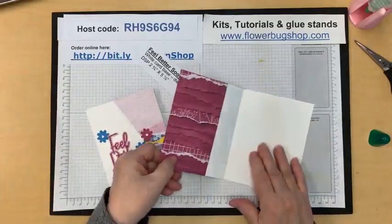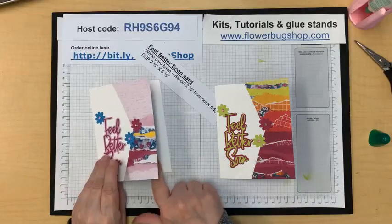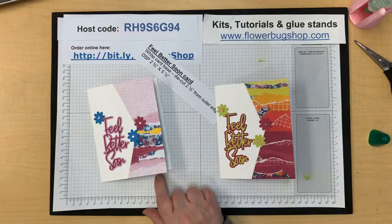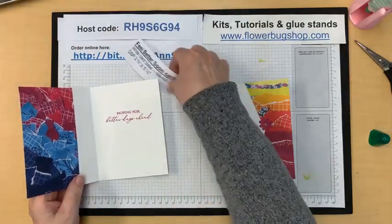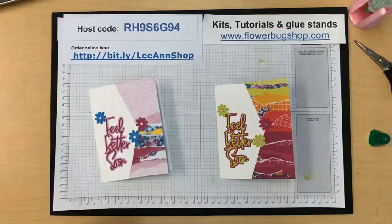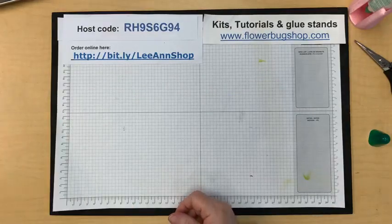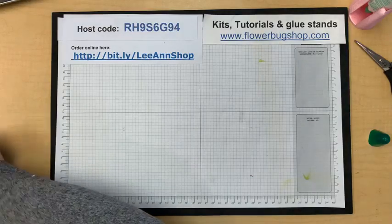I'll use the other part of the die cut I trimmed off on the next card — very easy when you do it that way, and the other side is also matching and pretty. The stamp I'm not going to use but it's from the lasting joy stamp set — 'hoping for better days ahead' works so well for someone going through a rough time when you don't know what to say.